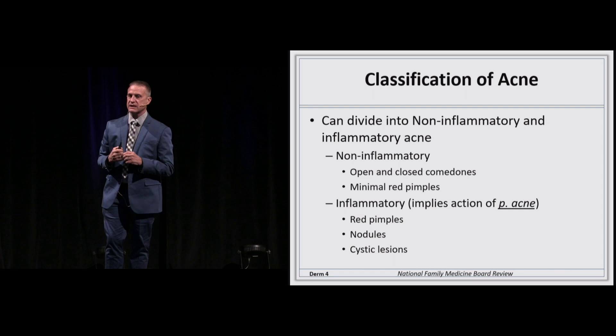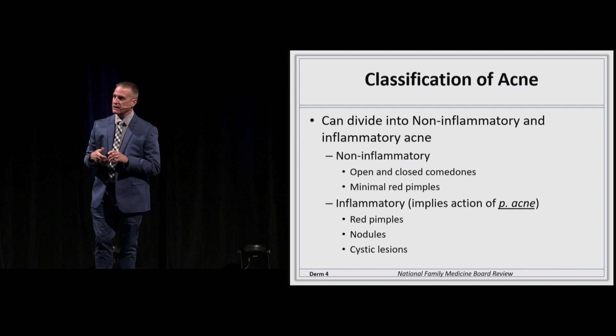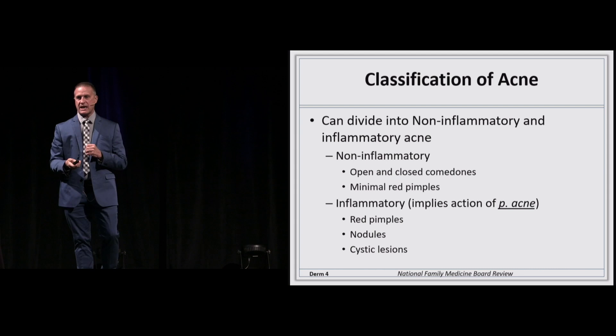When we look at acne, we think of it in two subtypes: inflammatory and non-inflammatory. Non-inflammatory acne is the open and closed comedones with very minimal red pimples. If you see inflammatory acne, you're going to see the red pimples, nodules, nodulo-cystic, and scarring acne — and that implies the action of P. acnes.